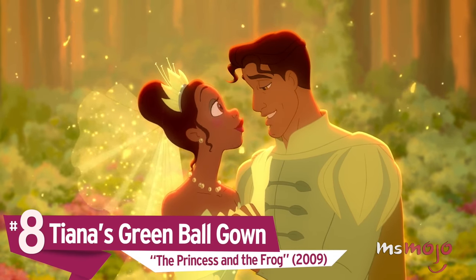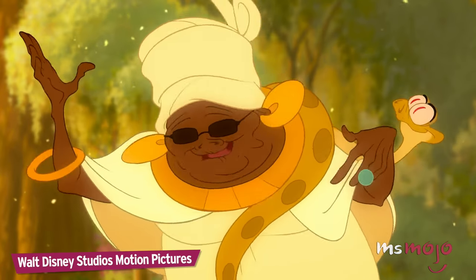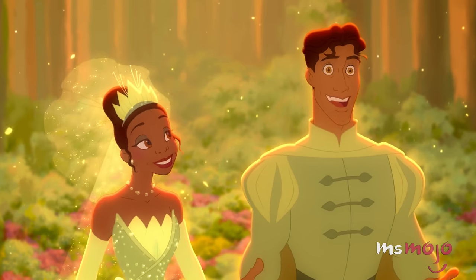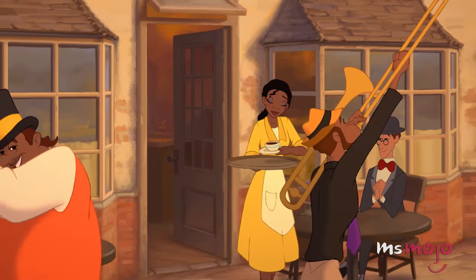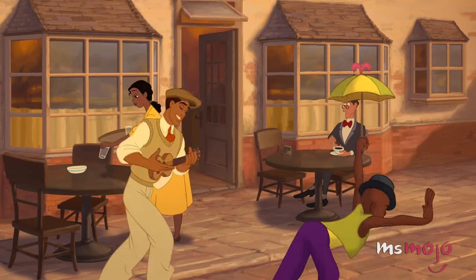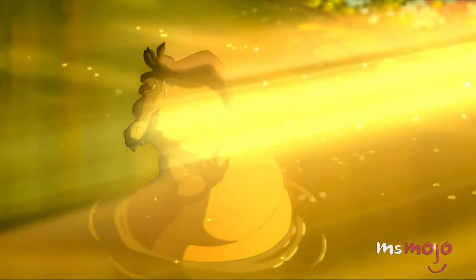Number 8: Tiana's Green Ball Gown, The Princess and the Frog. If we could, we'd put this girl's entire wardrobe into our closet, even her work uniform. Maybe it's because the story takes place in the Big Easy, but every outfit Tiana wears really lights up the screen — especially that lovely ball gown.